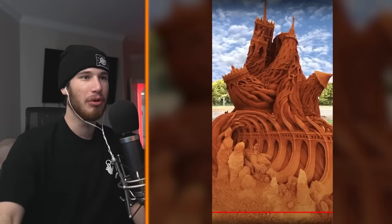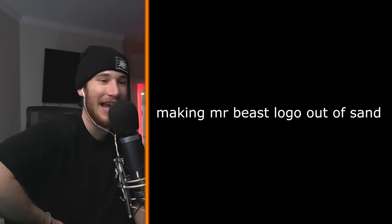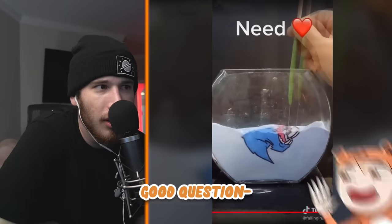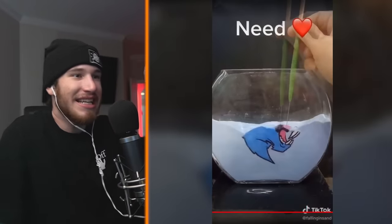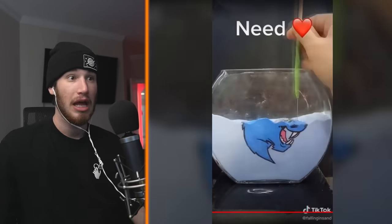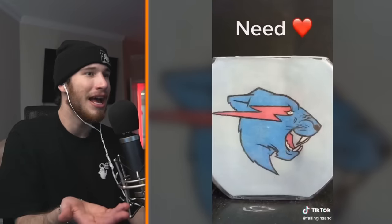How is it slanted like that? That's defying gravity. Making a Mr. Beast logo out of sand — okay, I've seen those before. How is he turning the sand blue? I don't know. Is he placing each little grain of sand individually? How is it so detailed? It looks like an actual JPEG.